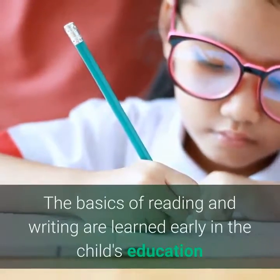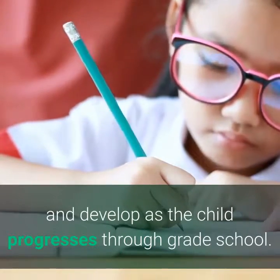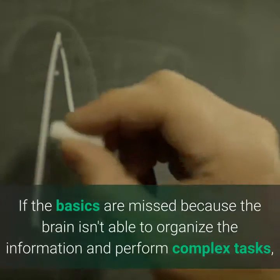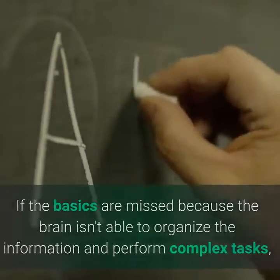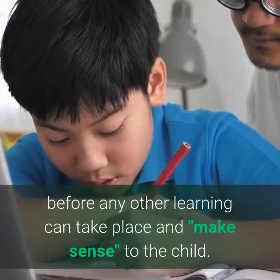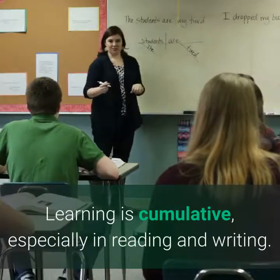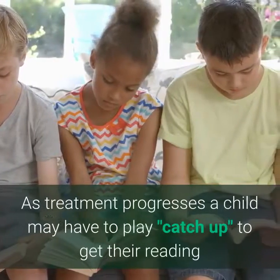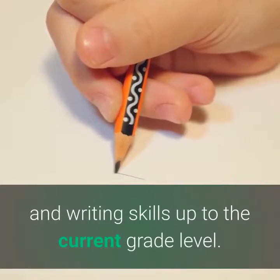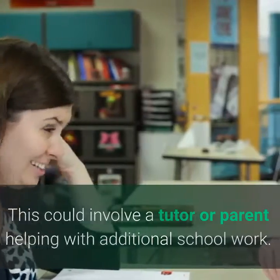The basics of reading and writing are learned early in a child's education and develop as the child progresses through grade school. If the basics are missed because the brain isn't able to organize the information and perform complex tasks, then these skills will need to be relearned before any other learning can take place. Learning is cumulative, especially in reading and writing. As treatment progresses, a child may have to play catch-up to get their reading and writing skills up to the current grade level. This could involve a tutor or parent helping with additional schoolwork.